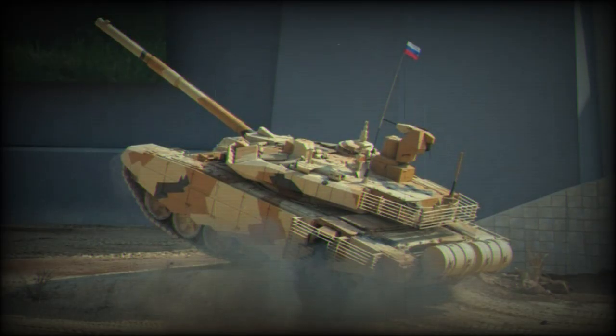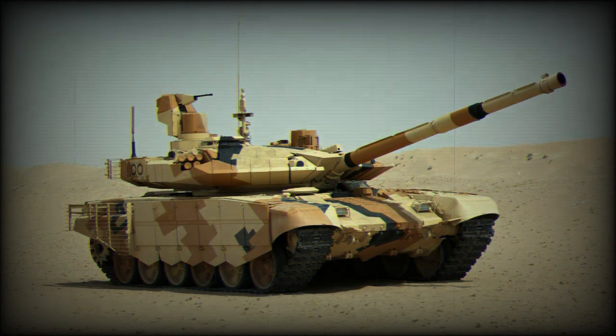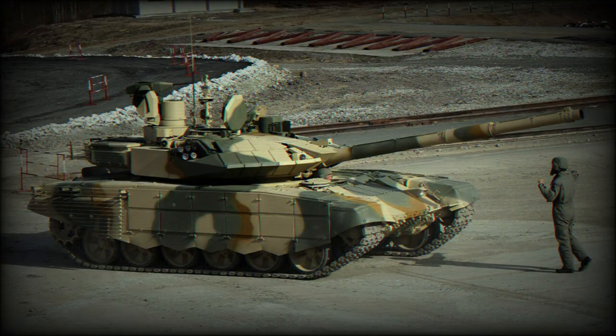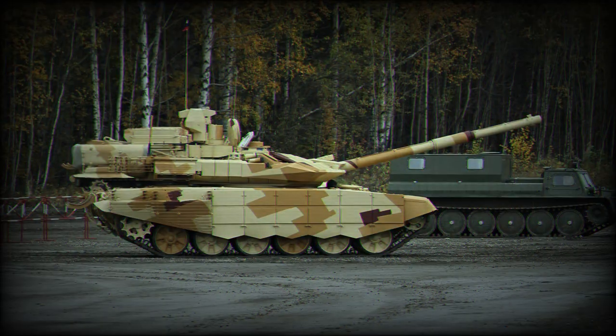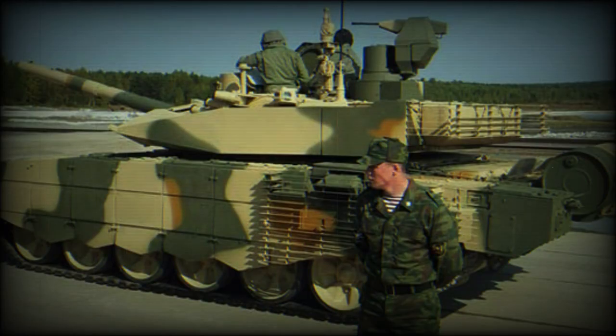The T-90MS is armed with a new 2A46M-5 high-accuracy smoothbore gun. This 125mm gun has longer range and is more accurate than the previous 2A46M gun of the baseline T-90. It fires APFSDS, HE, and HEFRAG rounds. The Tajil also fires 9M119 Reflex anti-tank guided missiles — NATO designation AT-11 Sniper B — in the same manner as ordinary munitions. These missiles have a range of 4 to 5 km and can also engage low-flying helicopters.